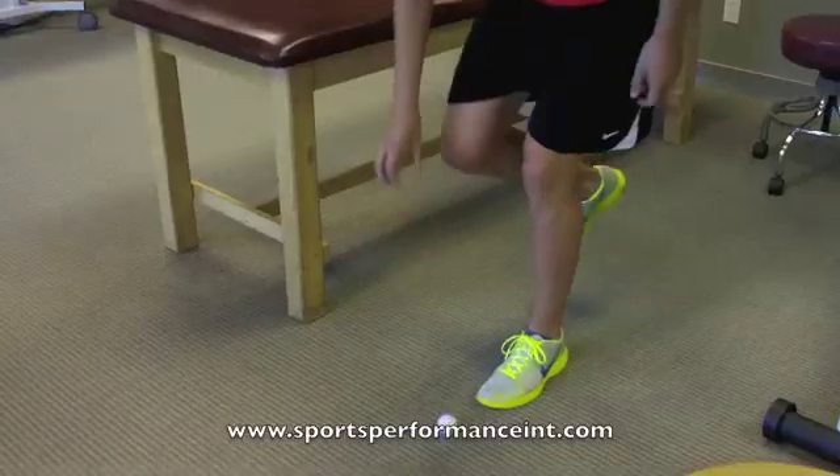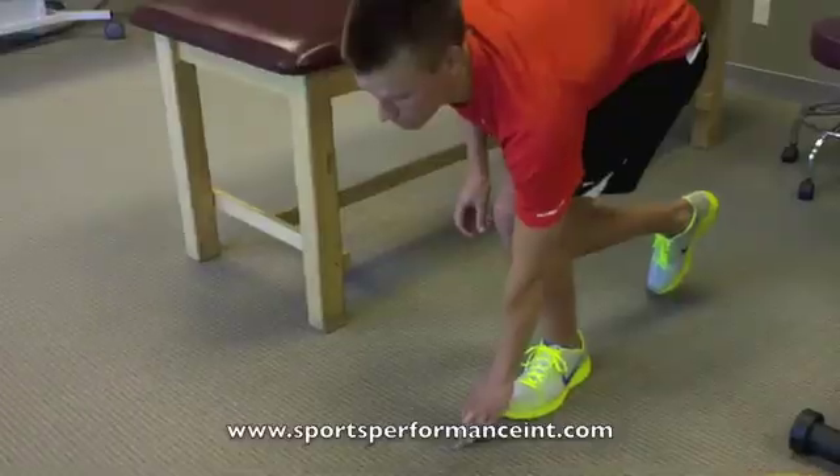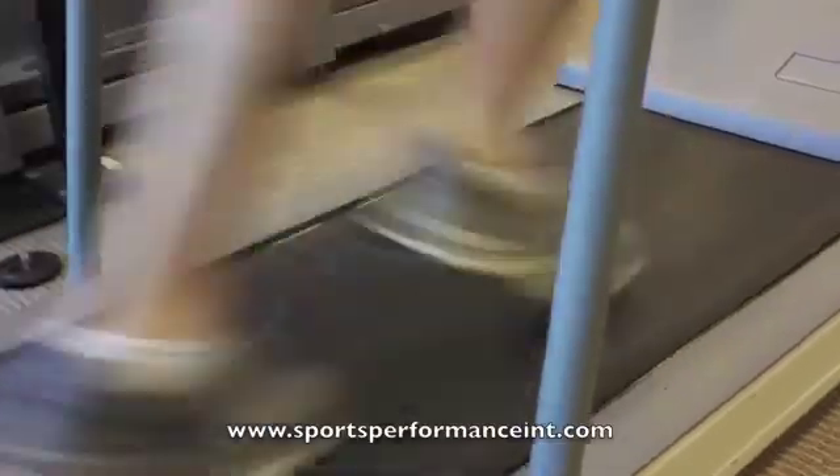We put the runner in front of the mirror and start with that simple motion. It begins as a very conscious motion, repeated hundreds — even thousands — of times, so that the motion becomes unconscious and repeatable over time, and the runner can get back to running without having to think about it.